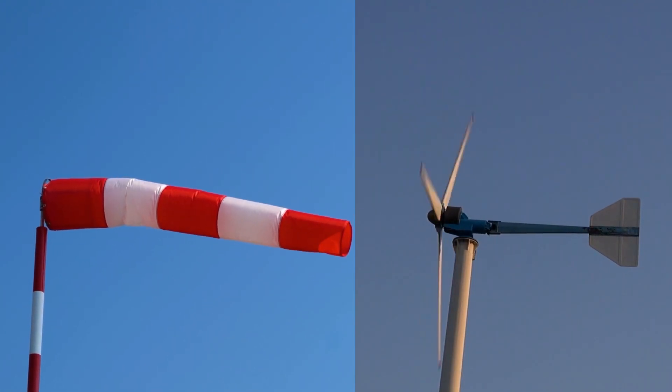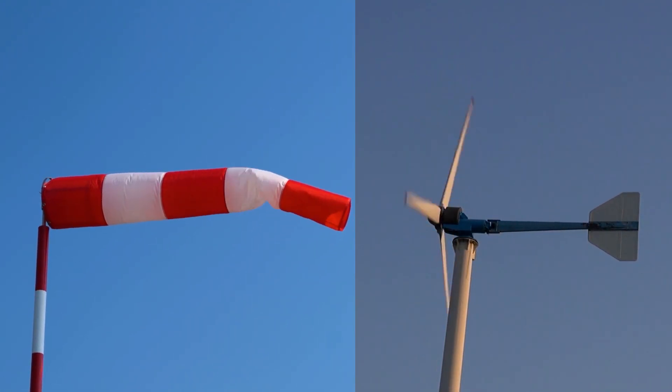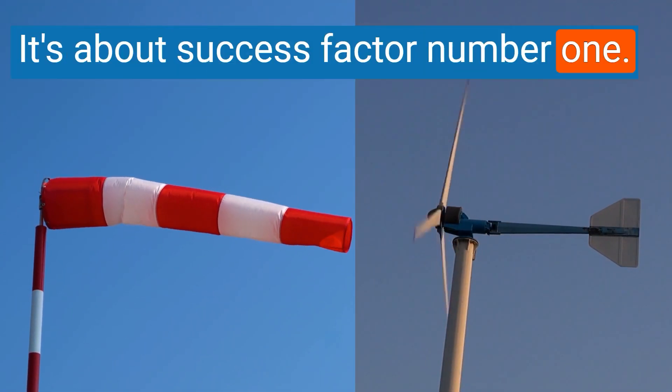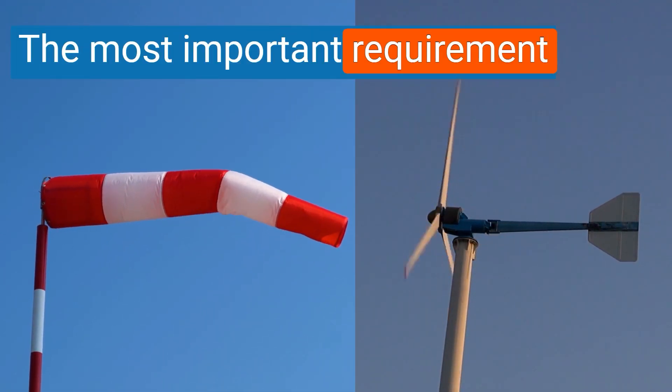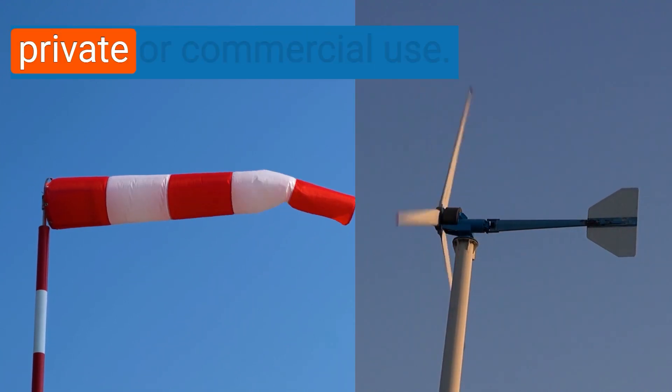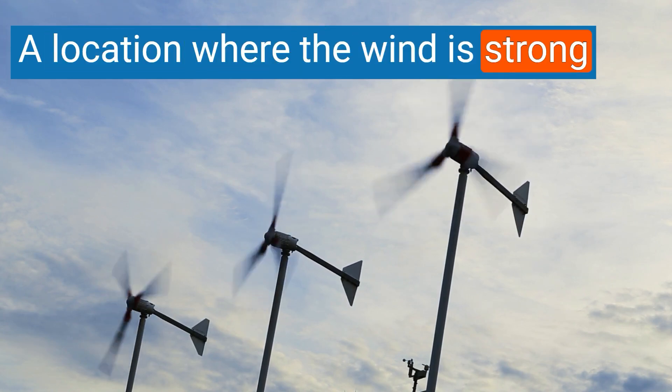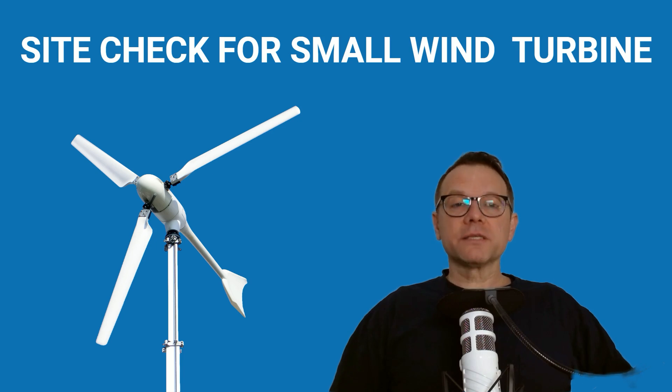If you only want to watch one video about small wind turbines, it should be about this topic. It's about success factor number one: the most important requirement for a small wind turbine for private or commercial use — a location where the wind is strong enough throughout the year. Otherwise, you will regret the installation of the turbine.